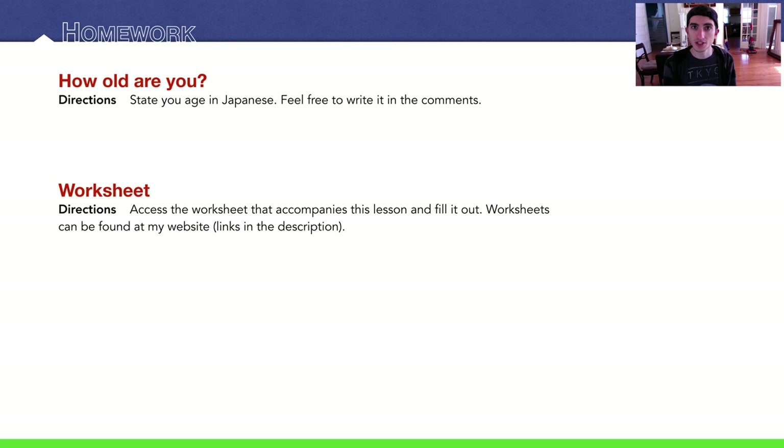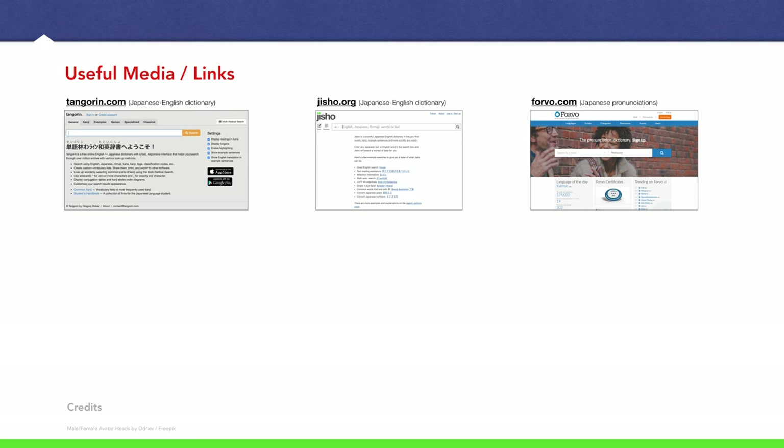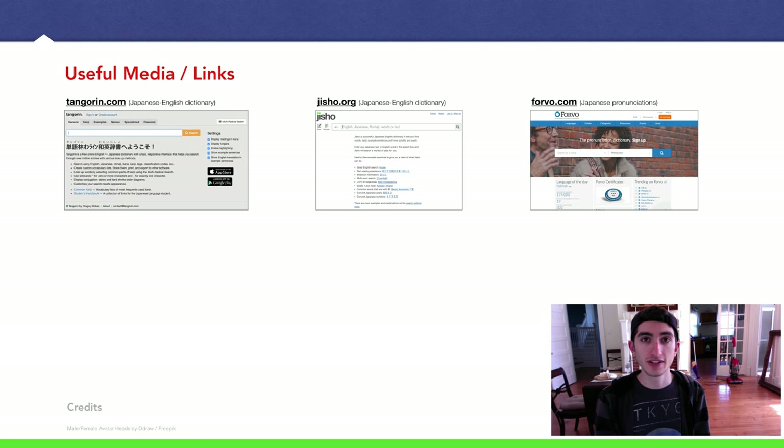Of course, there's a worksheet that accompanies this lesson. You can go to my website — it's there for free to download, as well as an answer sheet that goes along with it. All the links will be in the description. I hope you guys learned a lot. If you have any questions, leave them in the comment section below and I'll try to answer them as soon as I can. Thank you for continuing to watch these videos — see you in the next lecture.